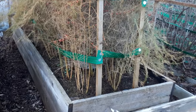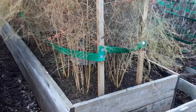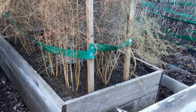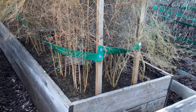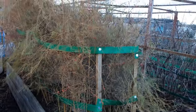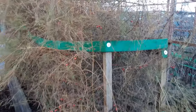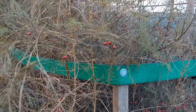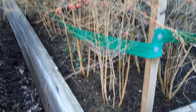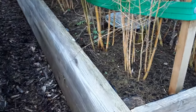The asparagus is getting on for four years old. Next year I'll be able to harvest fully — I think you can harvest from year three but I did leave it. We harvest only for six weeks and then we let the rest go to fern.